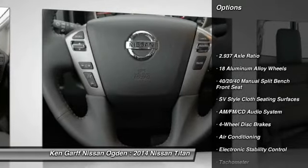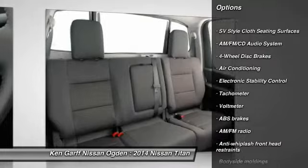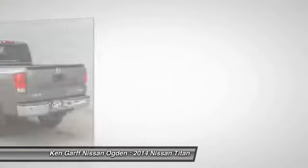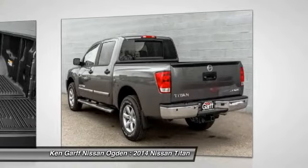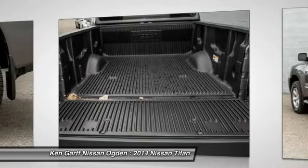Traction control, dual airbags, air conditioning front, power steering, four-wheel disc brakes, AM FM stereo with CD player, eight speakers, center armrest, electronic stability control, trip computer.